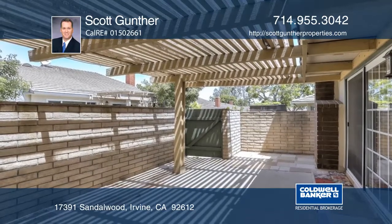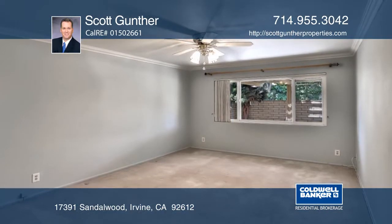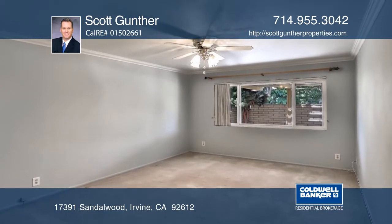The roof, the garage door, and windows have been replaced. The kitchen, the bathrooms, and the master bath have been updated.